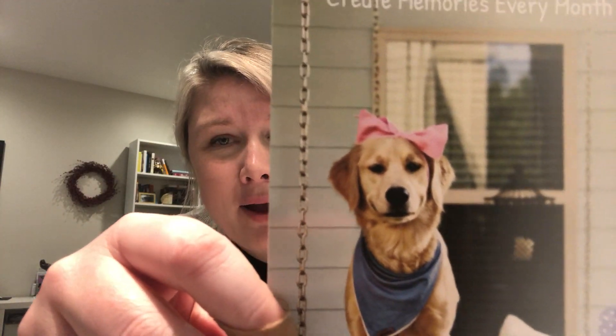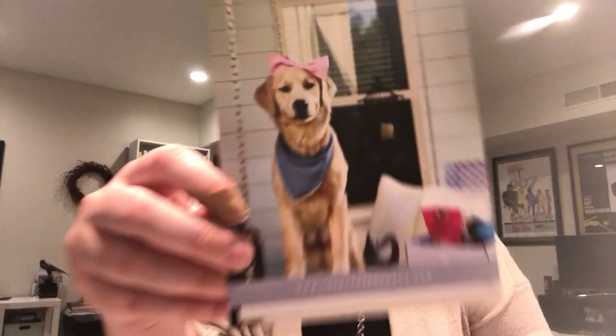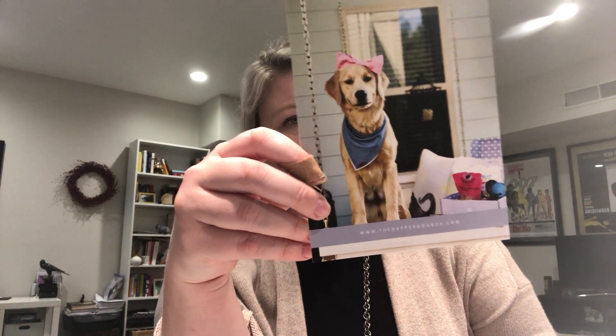And then we've got something that says create memories every month, with a little cute postcard with Dapper Dog Box. Look at that dog — it's smiling and it's wearing a pink bow. So cute. Each box is customized, which really, really makes it awesome and really, really fun.